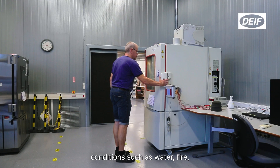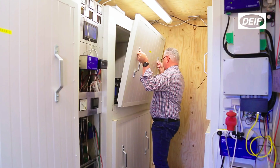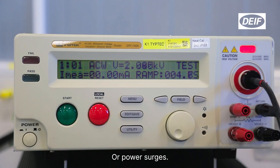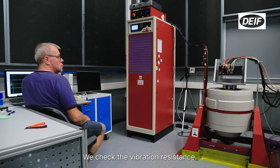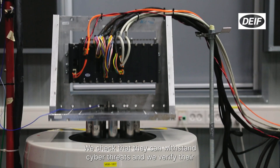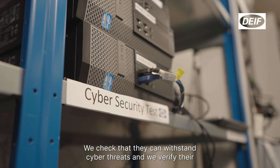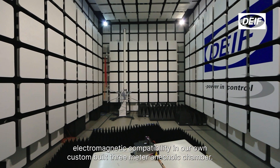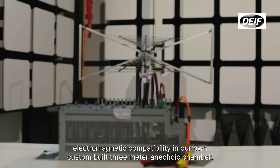Such as water, fire, intense heat and freezing cold, and high voltage or power surges. We check their vibration resistance, we check that they can withstand cyber threats, and we verify their electromagnetic compatibility in our own custom-built 3 meter anechoic chamber.